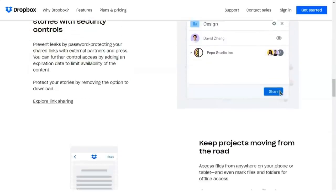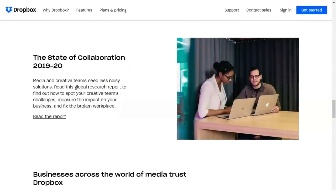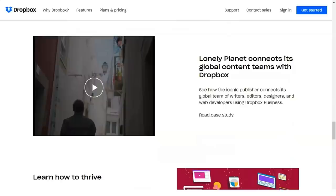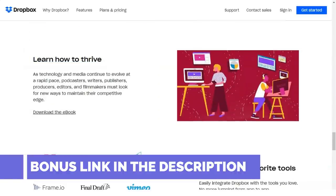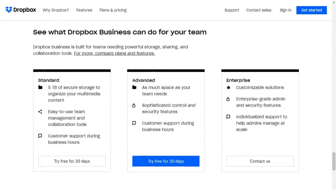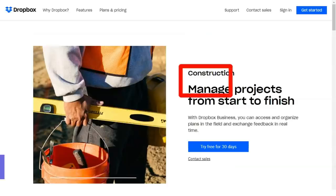Dropbox is available as a download for desktop installation from the company's website, and for mobile devices from their respective app stores. The site detects your operating system and automatically suggests the right program. When you download and install the client, you create a Dropbox account or sign in to an existing one — you can sign in with Apple or Google's sign-in services, or use your own email and password.